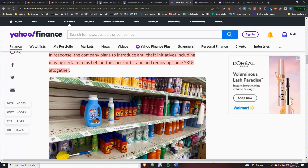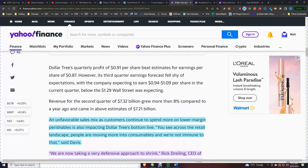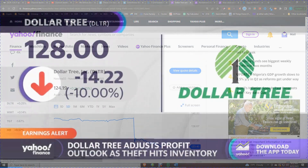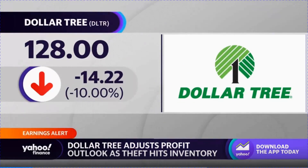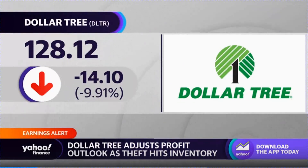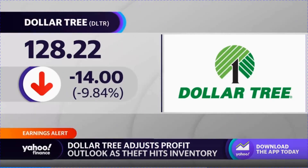This is an issue across the nation, across all retailers. Before we continue with the analysis, let's look at this quick video from Yahoo. It also saw its inventory hit by theft — that's a concern for many of the retailers that have been reporting this season, including Dick's Sporting Goods and Target, those shares down some 10%.